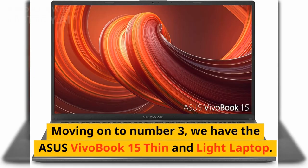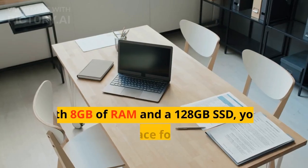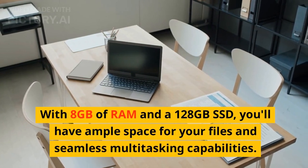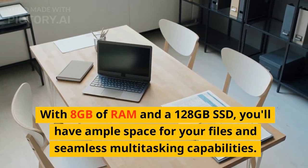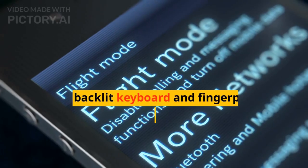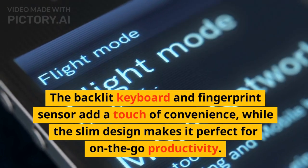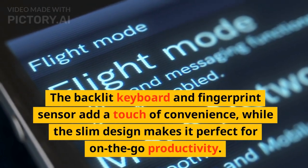Moving on to number 3, we have the Asus VivoBook 15 thin and light laptop. Featuring a 15.6-inch FHD display and an Intel i3-1005G1 CPU, this laptop offers crisp visuals and efficient performance. With 8GB of RAM and a 128GB SSD, you'll have ample space for your files and seamless multitasking capabilities. The backlit keyboard and fingerprint sensor add a touch of convenience, while the slim design makes it perfect for on-the-go productivity.